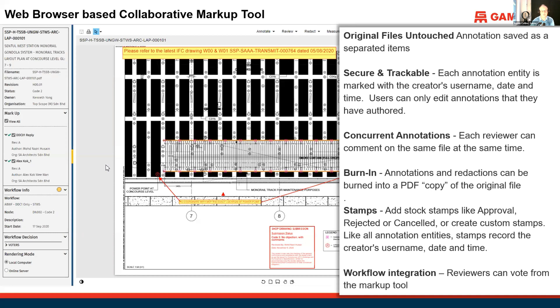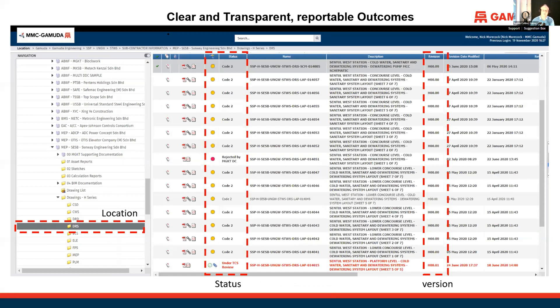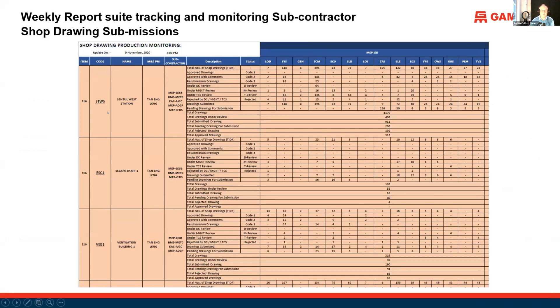The biggest function most people see is keeping track of the status and versions of documents. Using the filters and search functions, you can check for a particular site and discipline — what the status is for submissions and version control. We also use it for reporting: we're tracking and monitoring all subcontractor shop drawing submissions using data coming from Viewpoint for Projects.